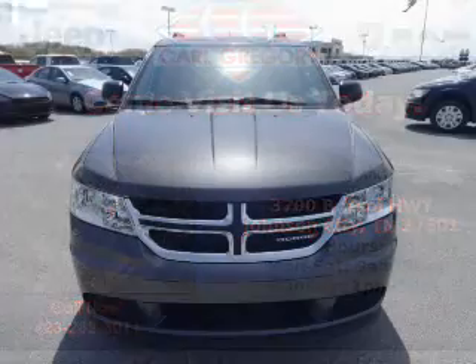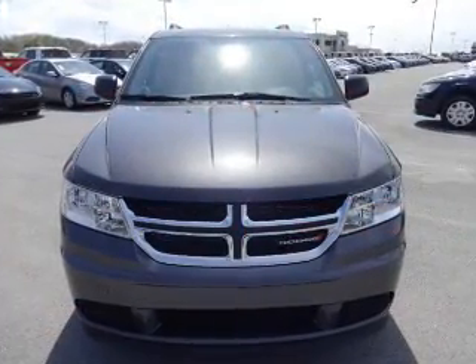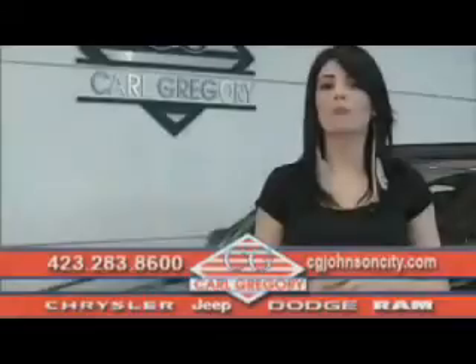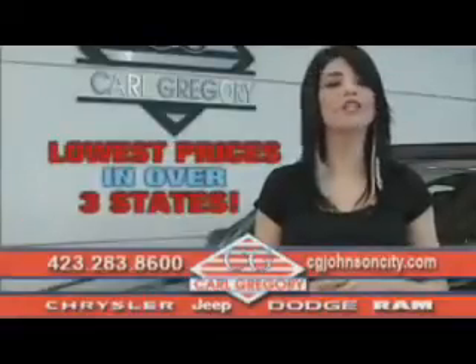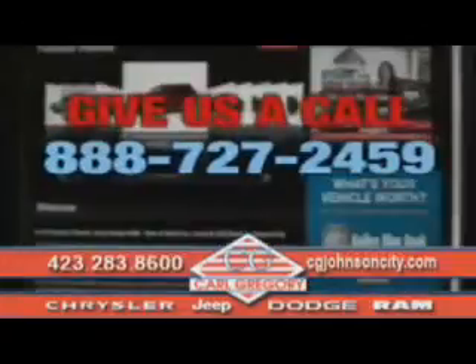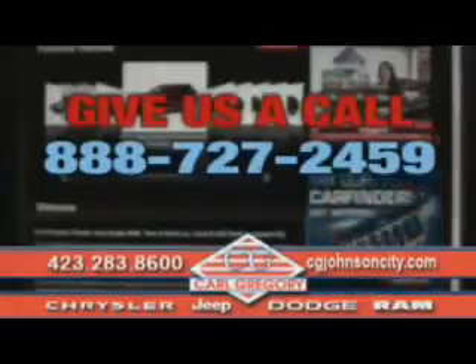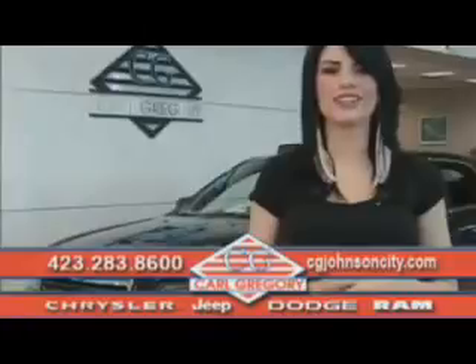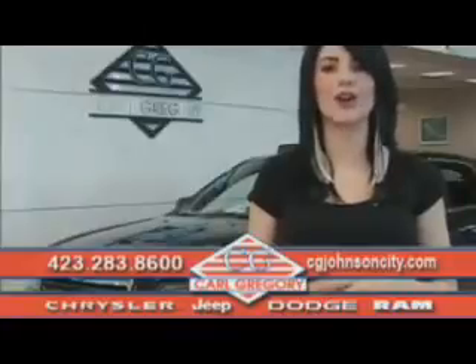Great quality at a great price. Call or click to contact us today. By browsing our website, you'll find over 1,000 vehicles at our lowest prices in over three states. Email us or just give us a call at 888-727-2459. Thank you for shopping on CGJohnsonCity.com. We look forward to earning your business. My name is Celina.